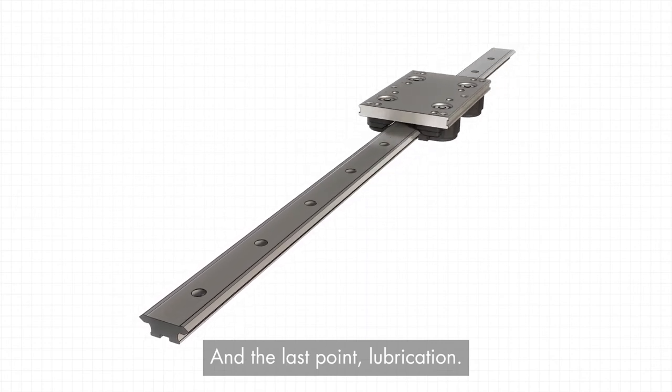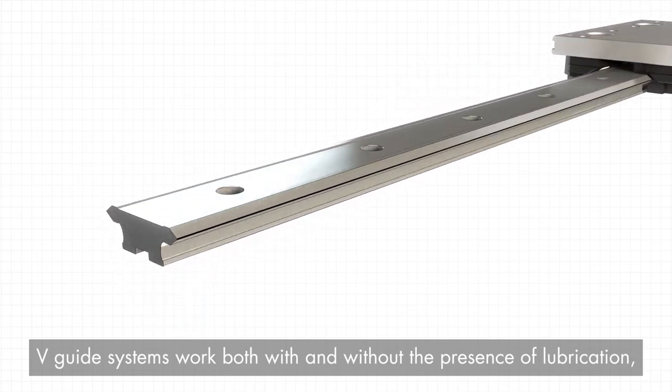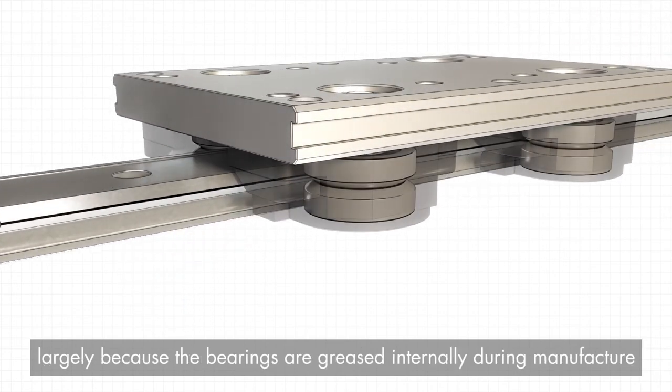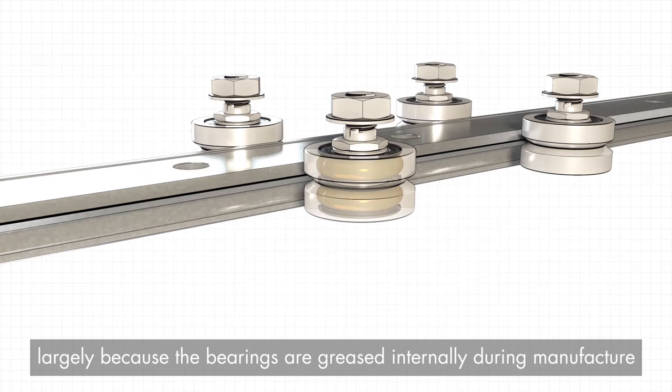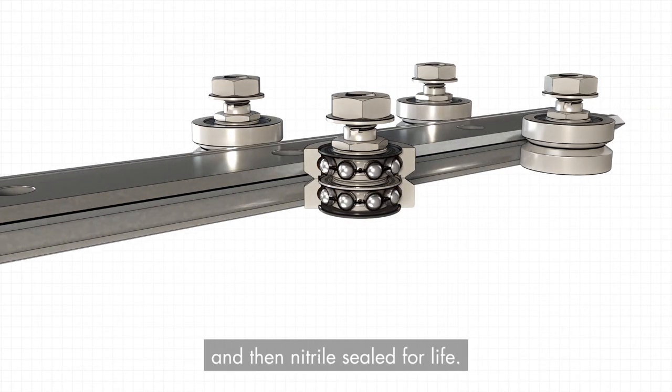And the last point: lubrication. WeGuide systems work both with and without the presence of lubrication, largely because the bearings are greased internally during manufacture and then sealed for life.